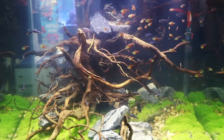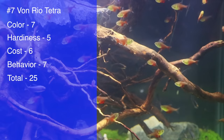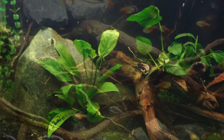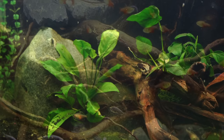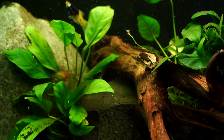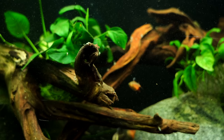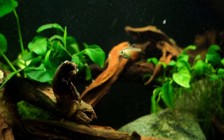Rolling in at number seven is the Von Rio Tetra. There are actually a couple of different types — you're looking at the wild type here, and later I'll show you the orange variety. It got a total of 25: seven for color, five for hardiness, six for cost, and seven for behavior. The color is great — I actually prefer the wild type over the orange. The hardiness is where it loses a bit, as it can be prone to ich and bloat. Cost is pretty decent, though sometimes a little more than standard neons or rummy nose depending on your market. Their behavior is really cool — they're a bit more feisty and active than the other tetras discussed so far.